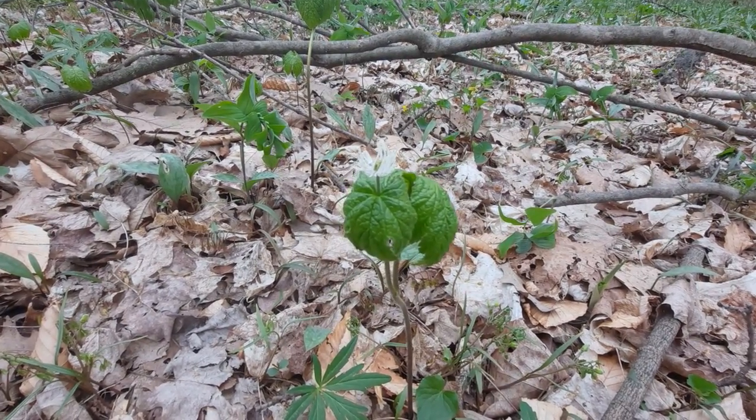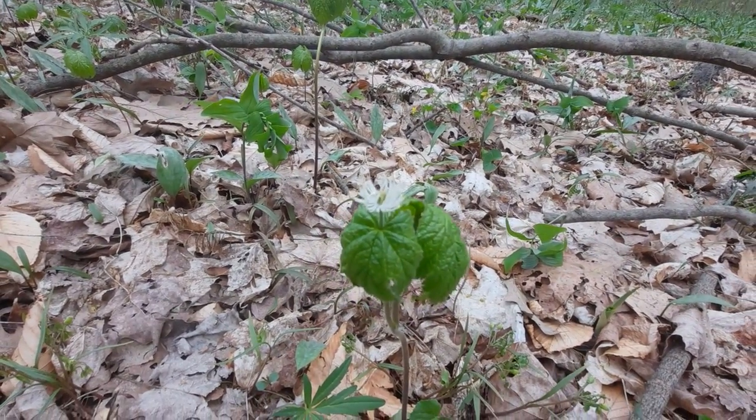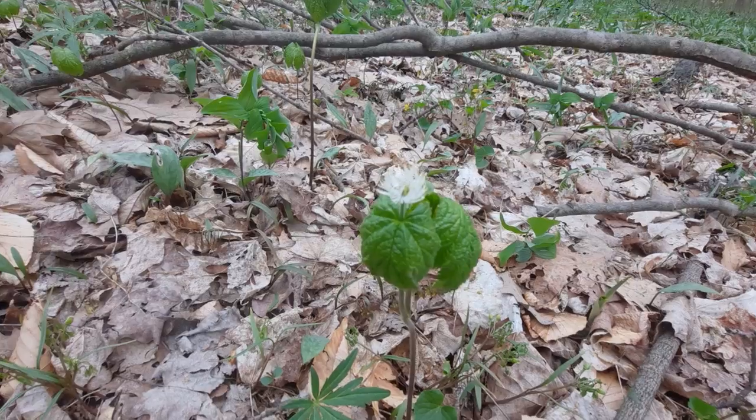Later in development, all those pistils and stamens will actually develop into red berries. It kind of reminds you of looking at a raspberry, for instance.